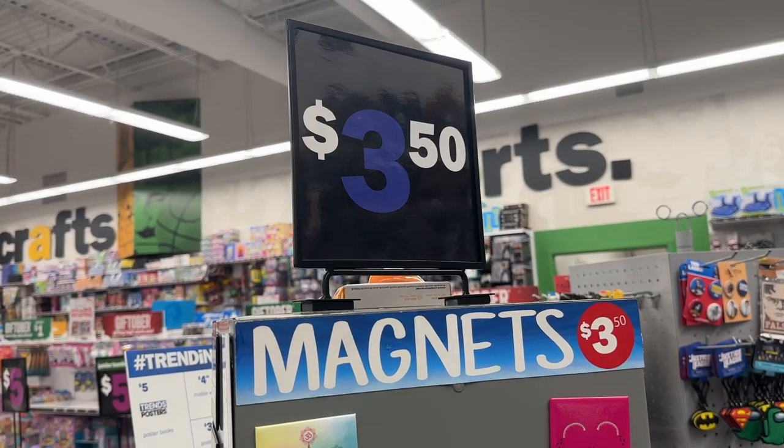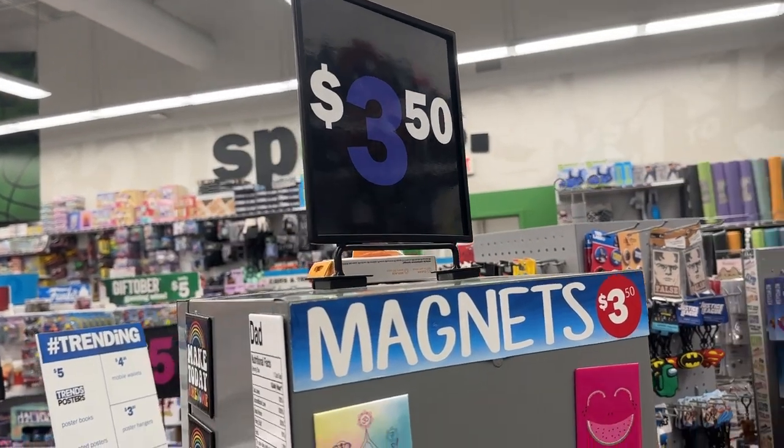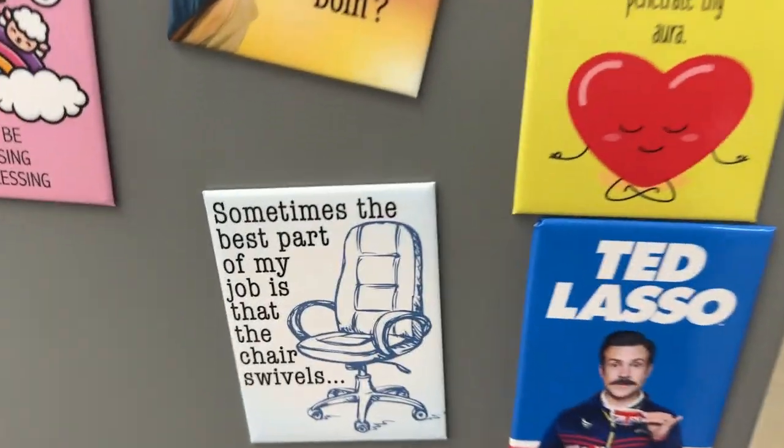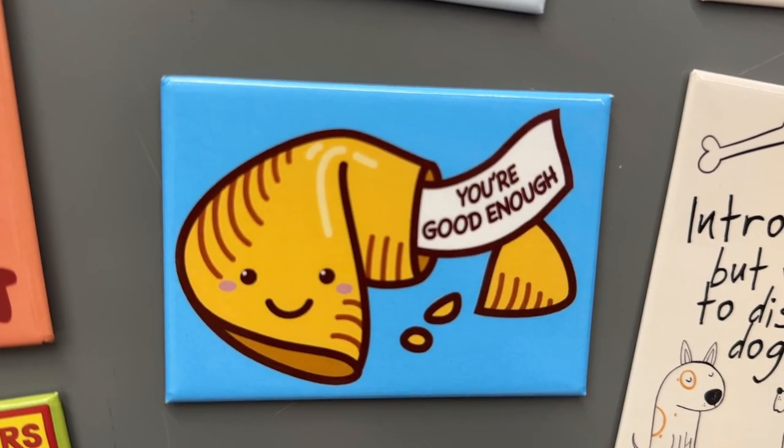If you have an office or cubicle to decorate, Five Below is the place to go. These magnets for $3.50 had some pretty funny designs to make your workspace less boring.